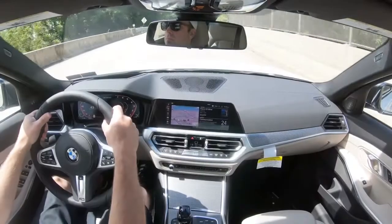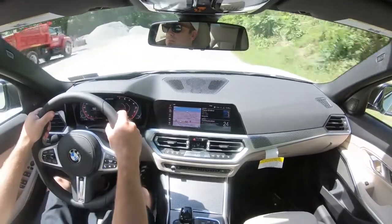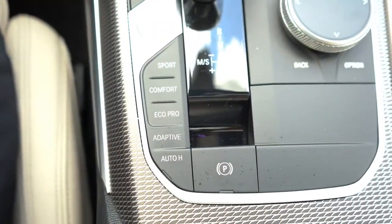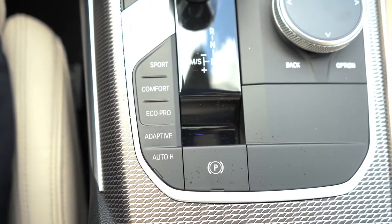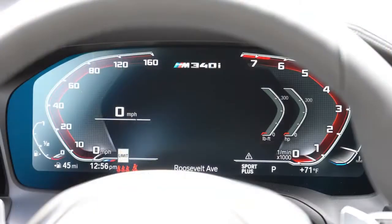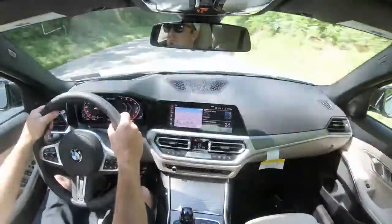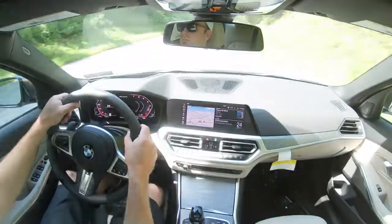Before we do any accelerations or test the paddle shifters, there are drive modes located just to the left of the shifter. Those include Eco Pro, Comfort, Sport, and Sport Plus. Apple BMW was nice enough to leave it in Sport Plus for me, so I'm not changing it. Those drive modes adjust things like shift points, throttle response, and steering sensitivity.